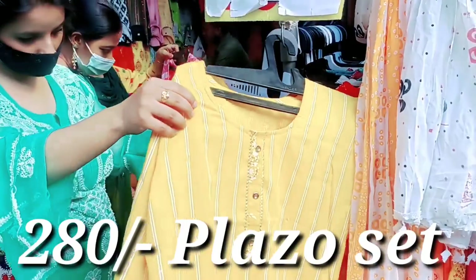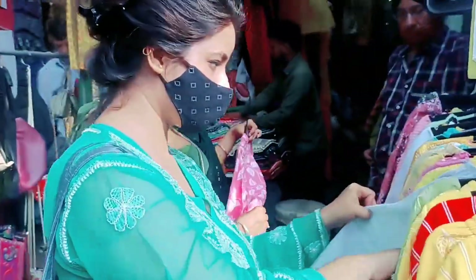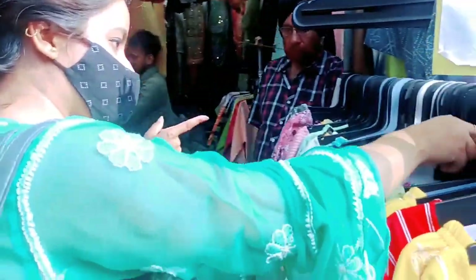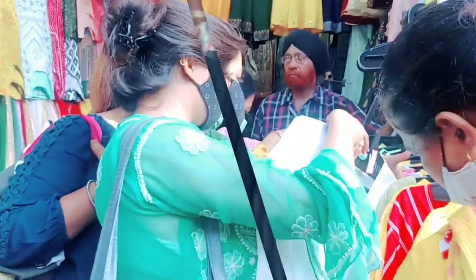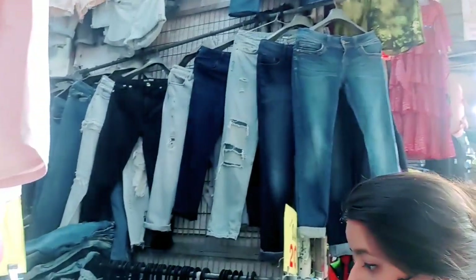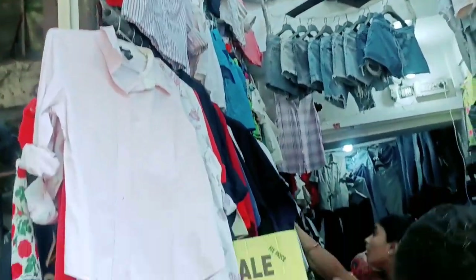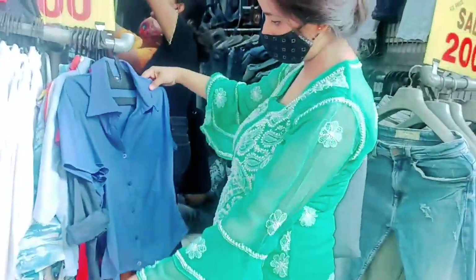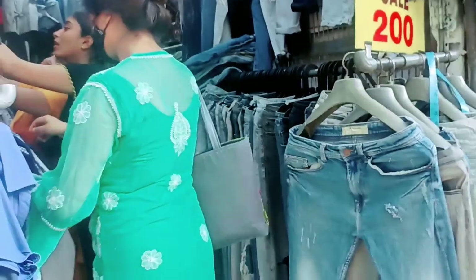I got this white one — if we buy this from outside it is costly. It also has a plazo for 280 rupees. Let's go to the clothing market. The main collection here is tops and jeans.